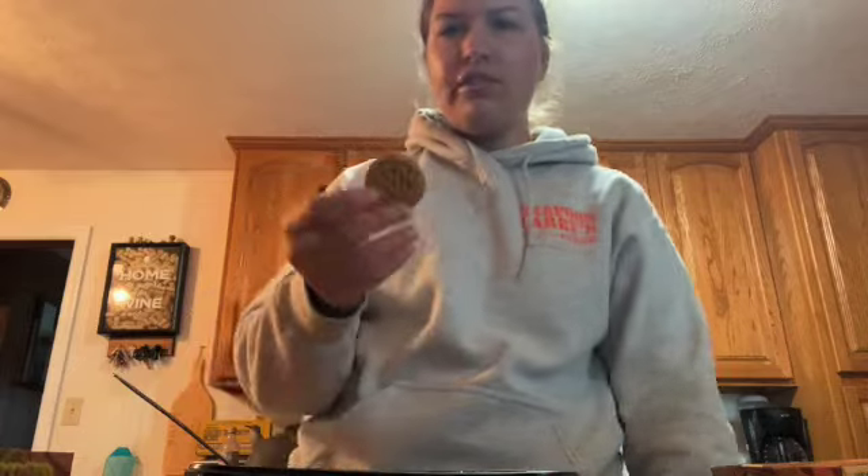JoJos are essentially Oreos and this is their pumpkin one. The cream is really good — it's much creamier than a regular Oreo would be. I really like that.